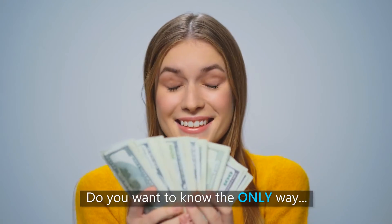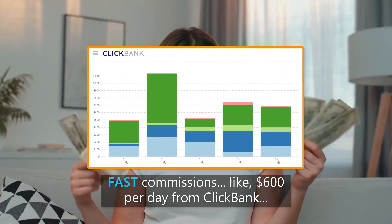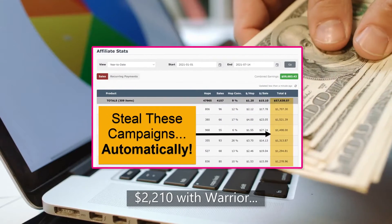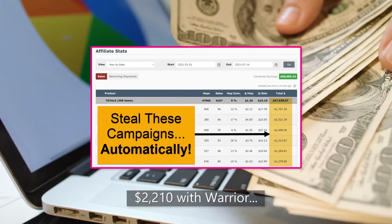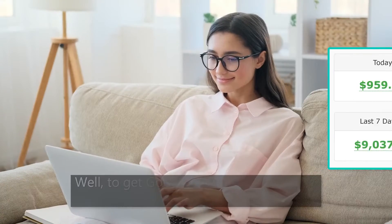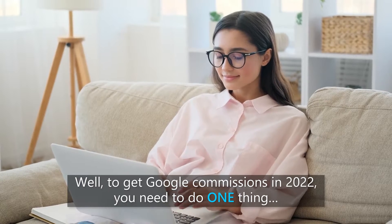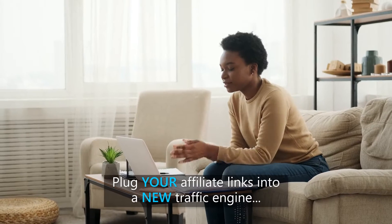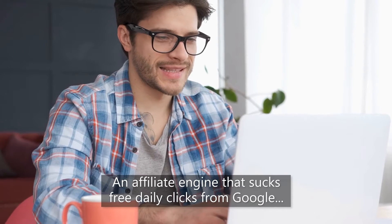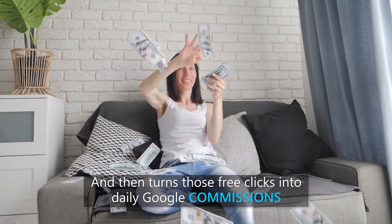Do you want to know the only way to make Google commissions in 2022? Fast commissions like $600 per day from ClickBank, $2,210 from Warrior, and $542 with JVZoo. To get Google commissions in 2022, you need to do one thing: put your affiliate links into a new traffic engine — an affiliate engine that sucks free daily clicks from Google and then turns those free clicks into daily Google commissions.